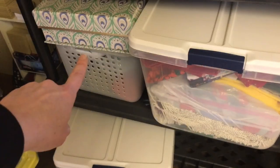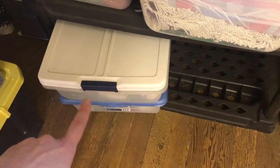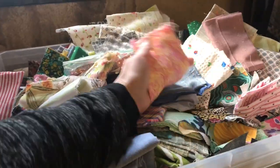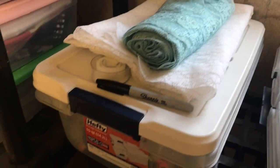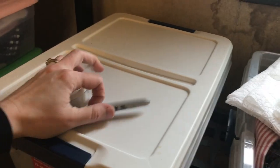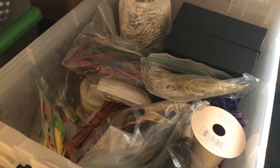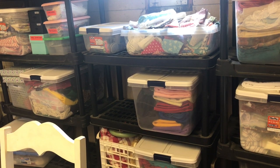Down here I have two bins of lace. I have a lot of lace because I get it at that fabric reuse center for super cheap. This is a bin of my scraps — this is all quilting cotton scraps smaller than fat quarters. There's some more lace over here. What's in this bin? This is like twine and embroidery floss and stuff like that.